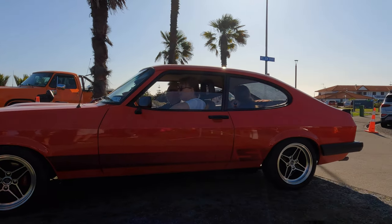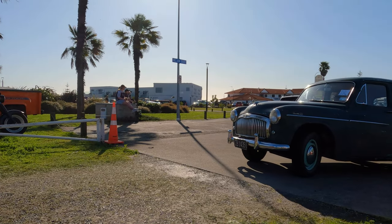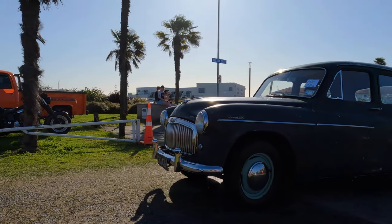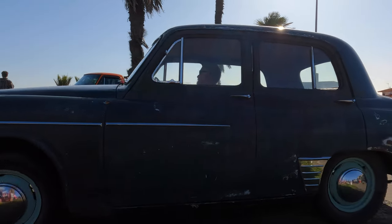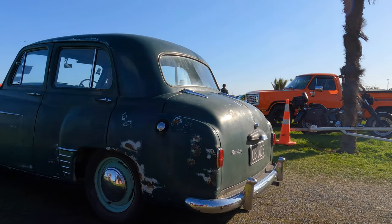Look at the little blue car coming in behind the Capri. Some of you in the UK will probably think this is a Hillman Minx, but they were sold down under as a Humber. This is a 1954 Humber 10.